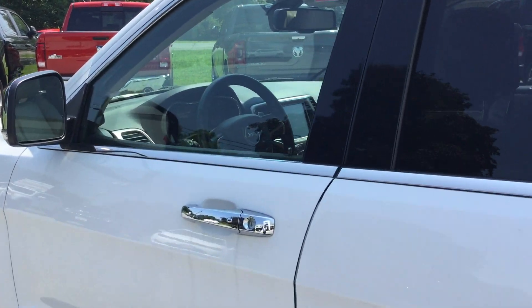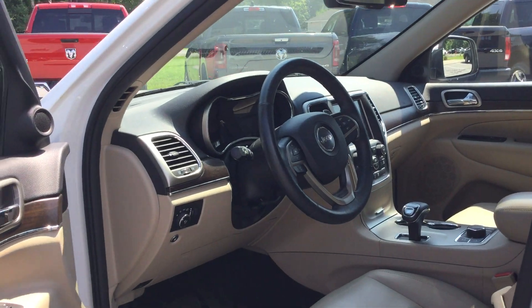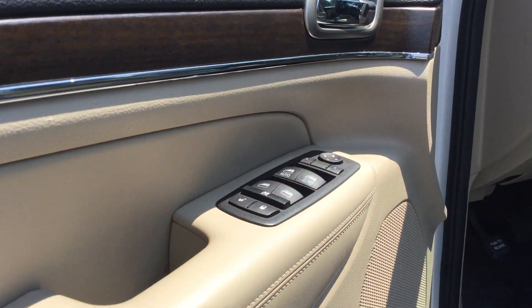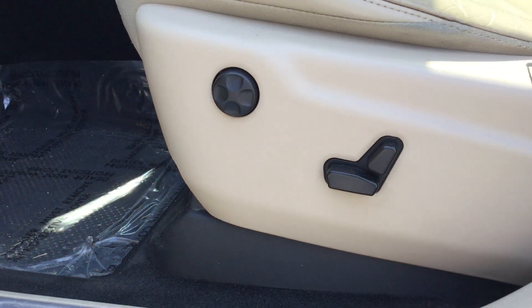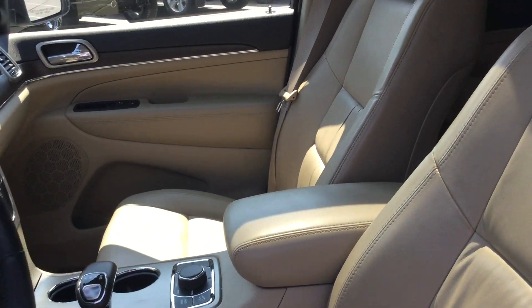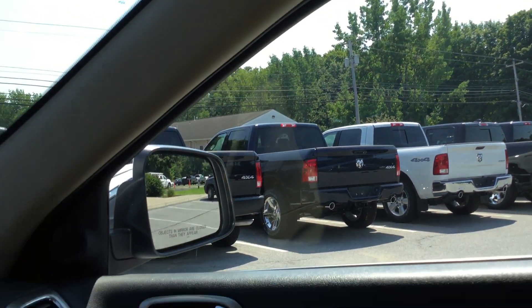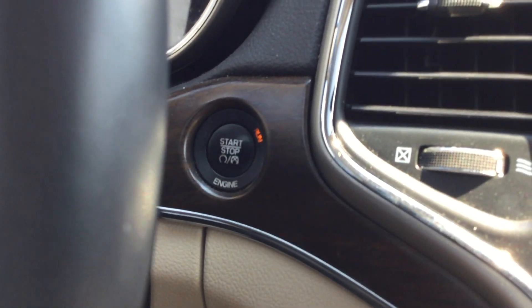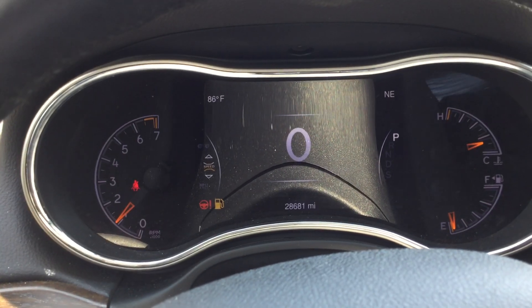You can keep the key fob in your pocket — pull the handle and the vehicle will recognize that you have the key fob and unlock. There's also a button to lock the vehicle. Power equipment, power seats on driver and passenger side, heated leather seats, and that power sunroof. Jump in and turn it on — push button ignition, push of a button and the vehicle will turn on.